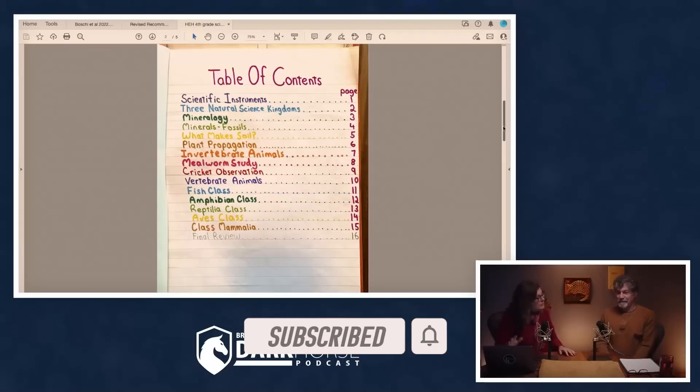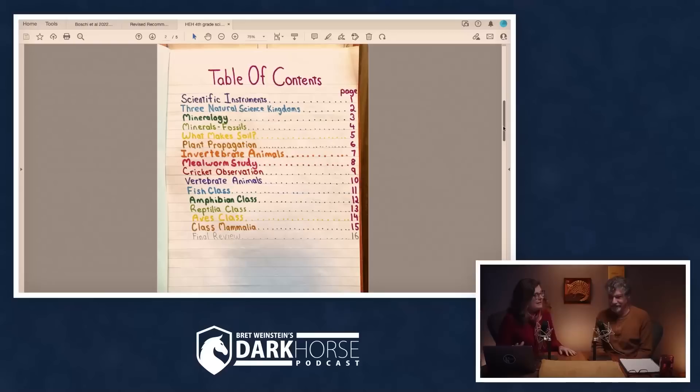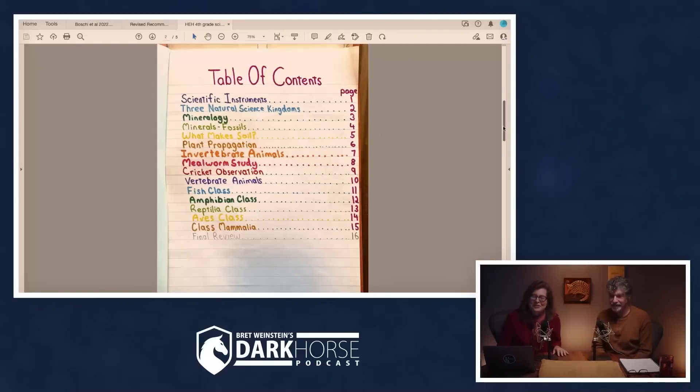There's some really good stuff in here, I gotta say, and I'm only gonna show you five pages — I've already shown you two. So we got mineralogy, what makes soil, plant propagation, invertebrates, vertebrates, fish class, amphibian class, reptilia class, Aves class, and class mammalia. Very typical for the era and for elementary school, even in an advanced fourth grade science class.